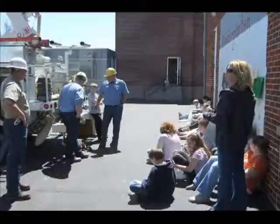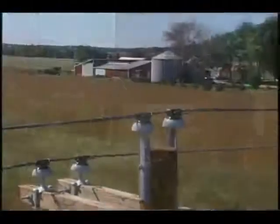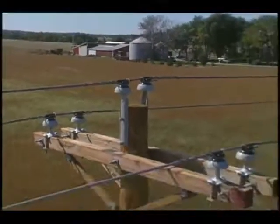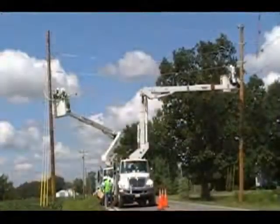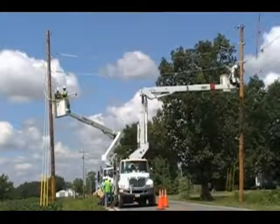At MidOhio Energy Cooperative, we believe in being good stewards of our environment. We also know we have an obligation to you, our members, to provide you with safe, reliable energy at an affordable price.